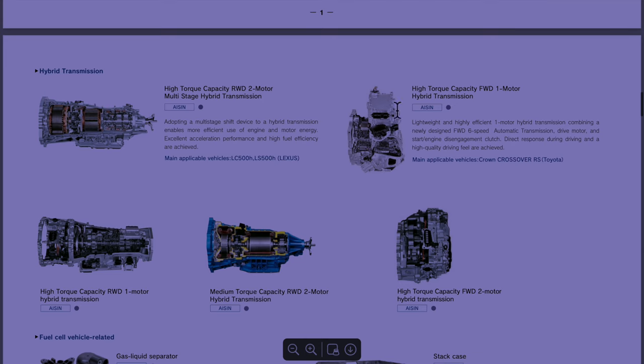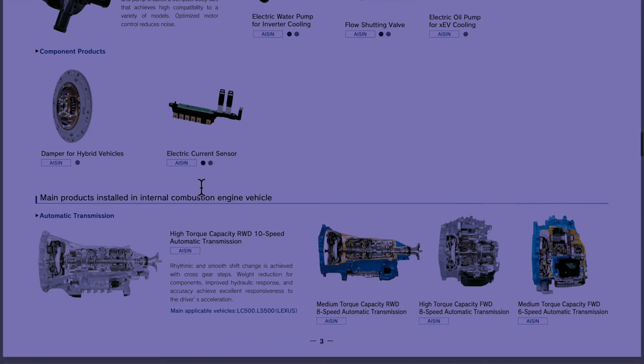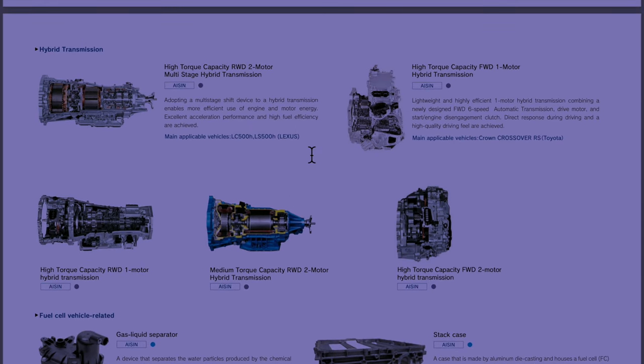Over here you'll see some of the transmissions they have. These are some of the hybrid transmissions, but down below they have a 10-speed — a high-torque capacity rear-wheel drive 10-speed transmission — and an 8-speed medium-torque capacity rear-wheel drive transmission. It's very possible we could see a hybrid transmission, high-torque capacity rear-wheel drive, behind that gas engine. But obviously, that is pure speculation.